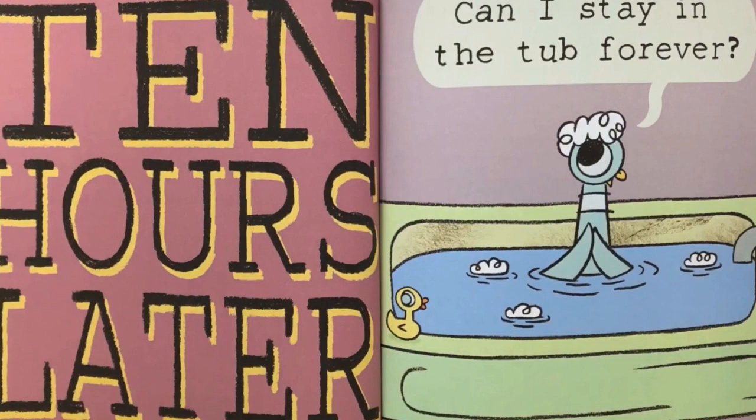Ten hours later. Can I stay in the tub forever? Okay, Tubi.